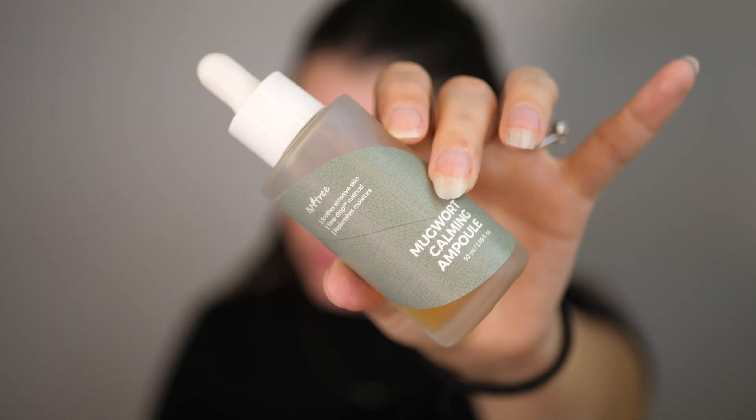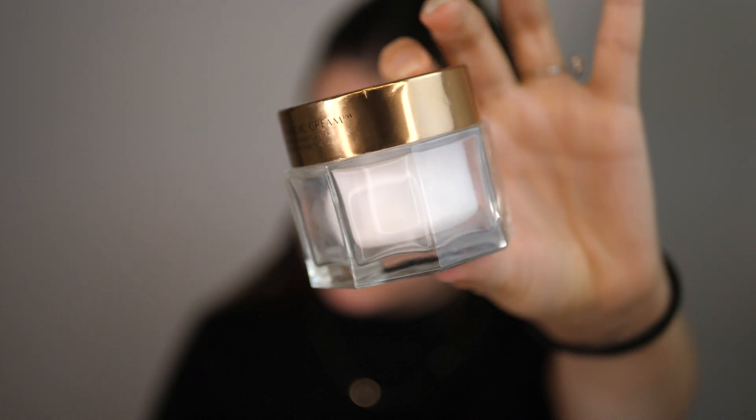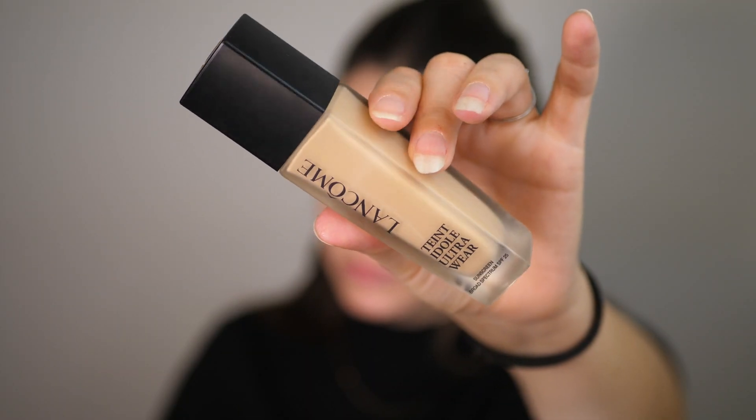I'm going to start with my skin prep. I've been going super simple with my skincare routine lately just because I've been having a lot of trouble with my acne. All I'm going to do is go in with my mugwort calming ampoule by Issyntree and my Charlotte Tilbury magic cream. Then for my base today we're going to go in with the Lancôme Teint Idôle Ultra Wear foundation. I've been wearing this like every day.